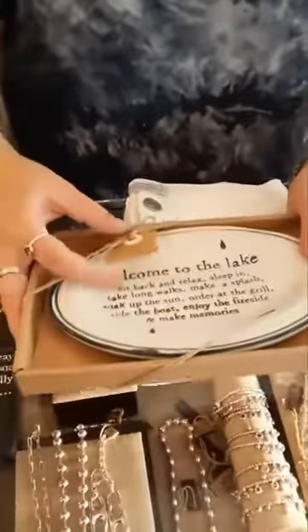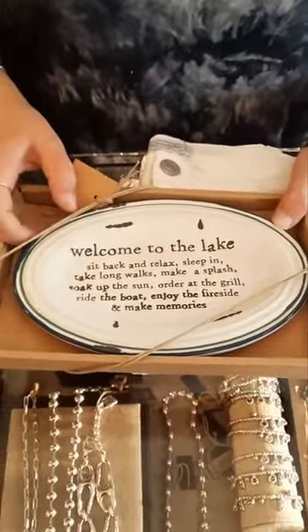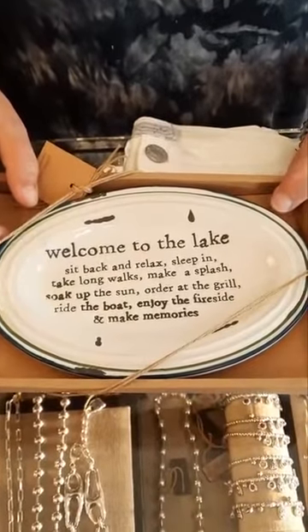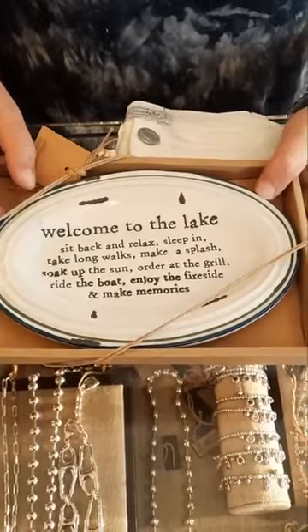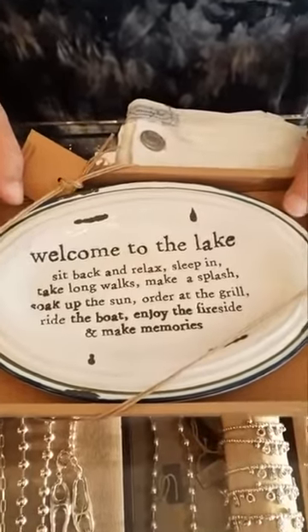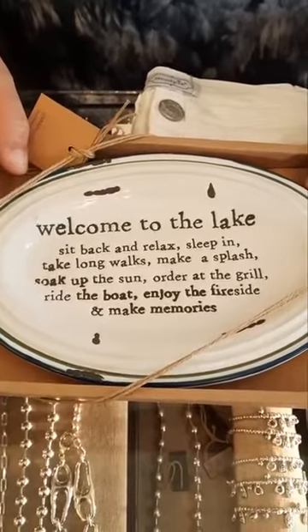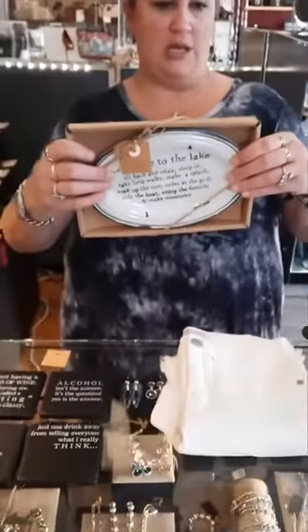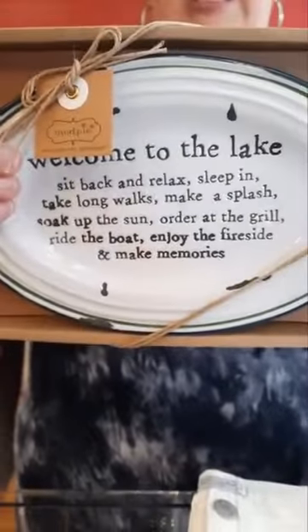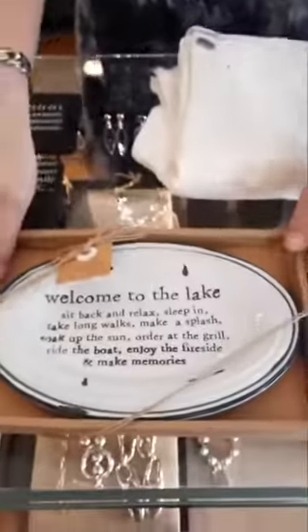Then we have this cute little platter — a 'Welcome to the Lake' sentiment plate. It says: 'Sit back and relax, sleep in, take long walks, make a splash, soak up the sun, order at the grill, ride the boat, enjoy the fireside, and make memories.' It's $21.